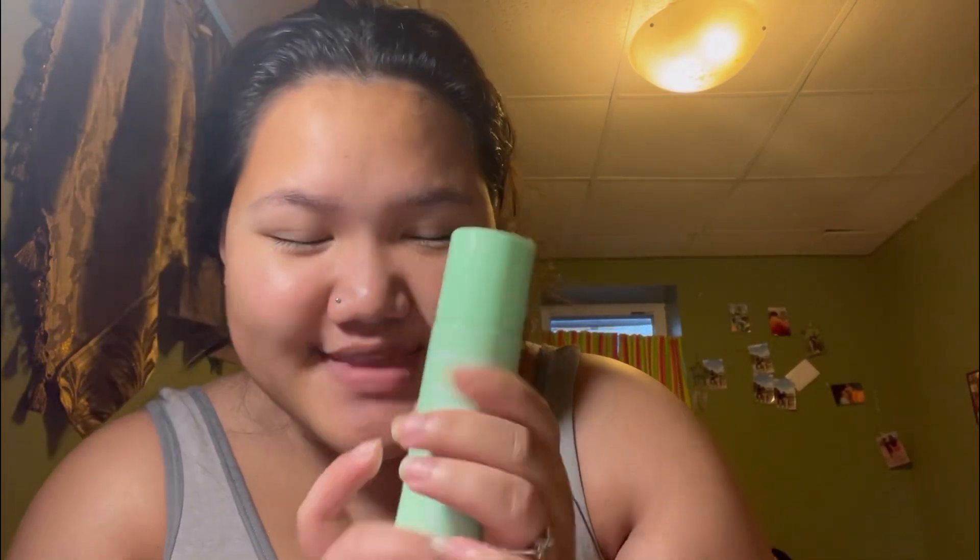I'm gonna show you guys my skincare. Let's start off with toner — I finally got my toner. This is a fruit and plant official toner. I'm only gonna apply it with my hand.